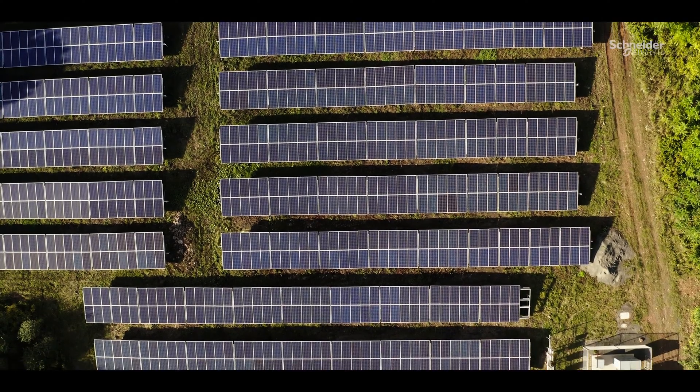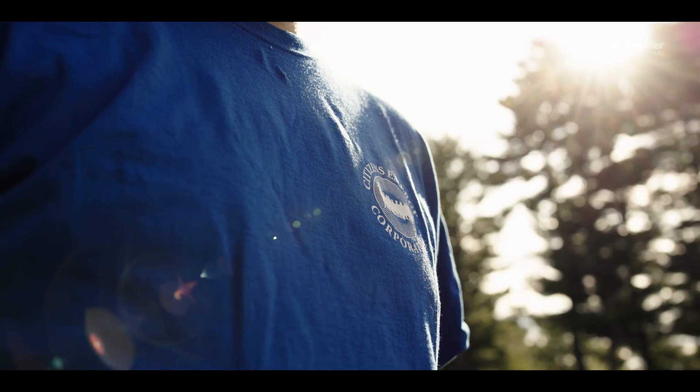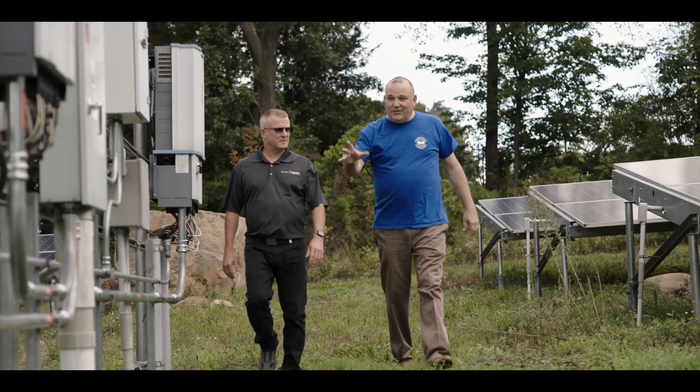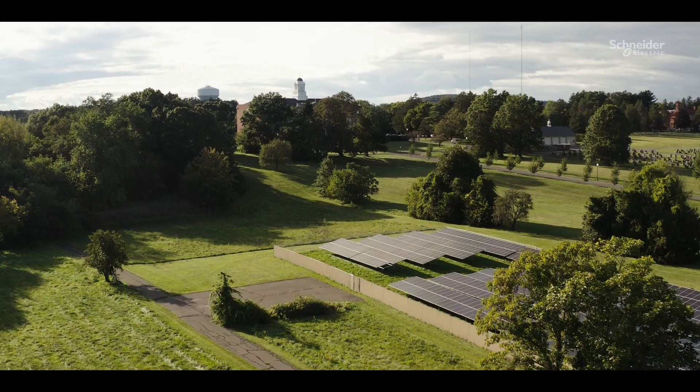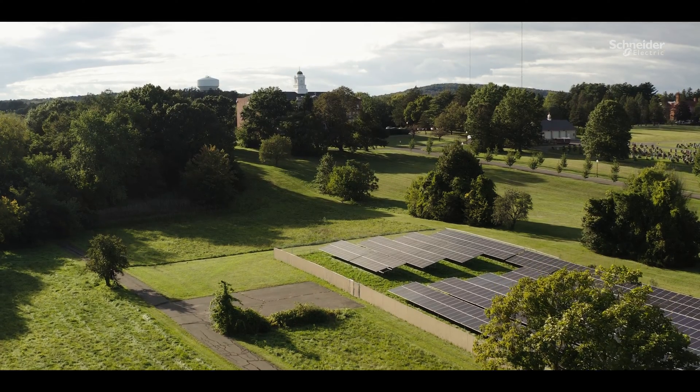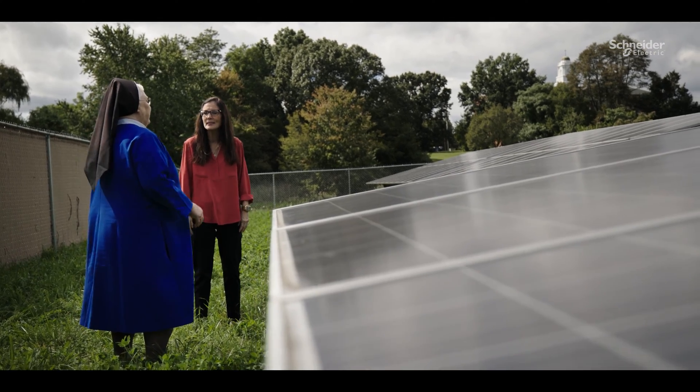Schneider Electric brought Citizens Energy into this project to finance, own, and operate a microgrid system over the next 20 years. The Energy as a Service solution allows the Daughters of Mary to get their renewable energy project with no upfront costs.